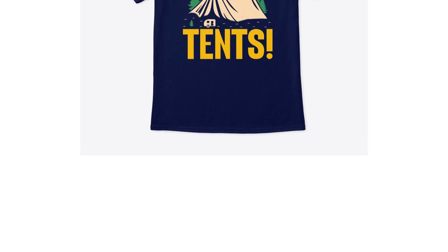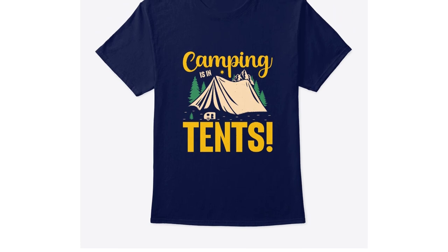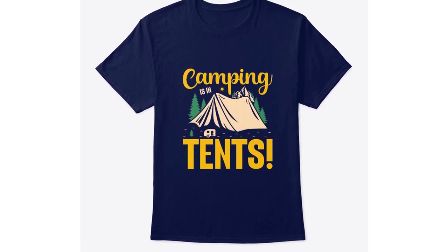Classic Crew Neck Comfort Soft Tee-Shirt: experience the epitome of softness with our Classic Crew Neck Comfort Soft Tee-Shirt. Its luxurious feel against your skin ensures maximum comfort while you immerse yourself in the great outdoors.